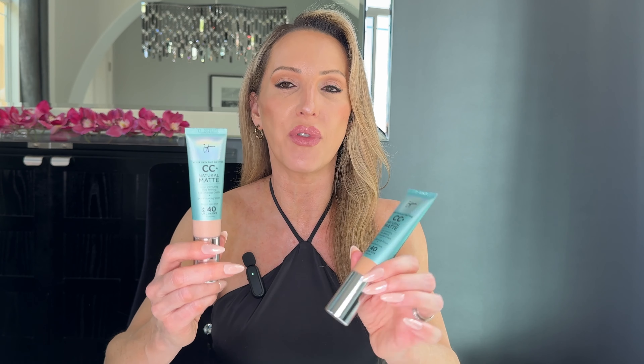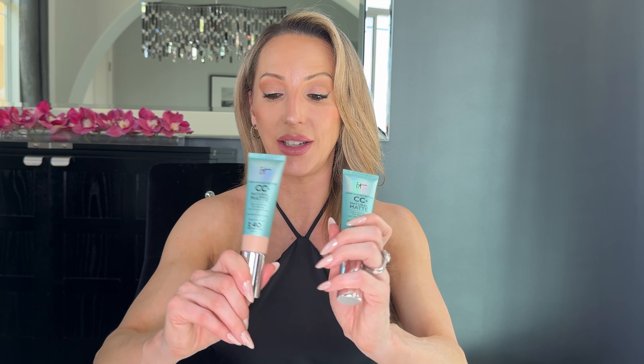If you want some color and have oily skin, there's a new product from IT Cosmetics — a CC Natural Matte Base, SPF 40. It's color correcting and full coverage, so I'd consider it a foundation, primer, and serum all in one. You don't need a separate foundation on top. It's a great quick step, especially if you're going on vacation. It lasts really well and has SPF built in. It's not waterproof or sweat resistant, but I have a tip for that when I get to the setting sprays.